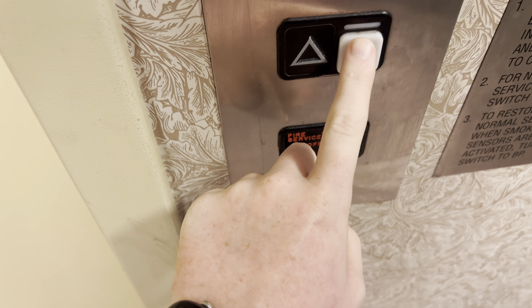This is the elevator at Barnes & Noble at the Foothills Mall in Tucson, Arizona. It's a Chandler MT-300A.